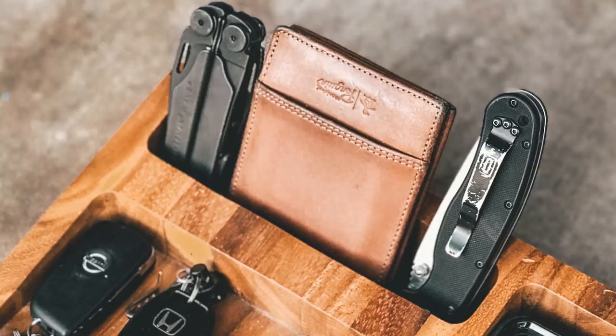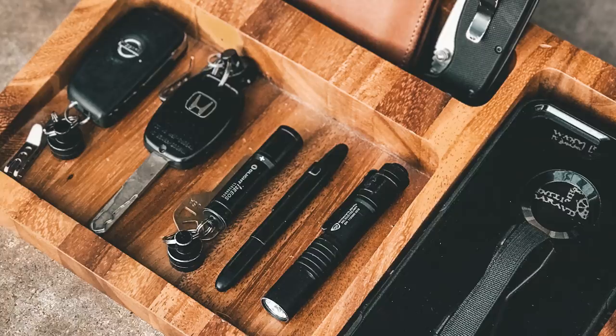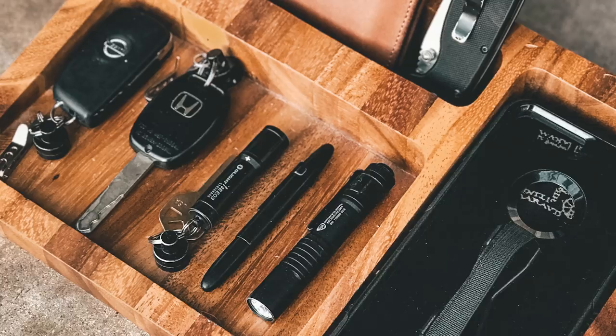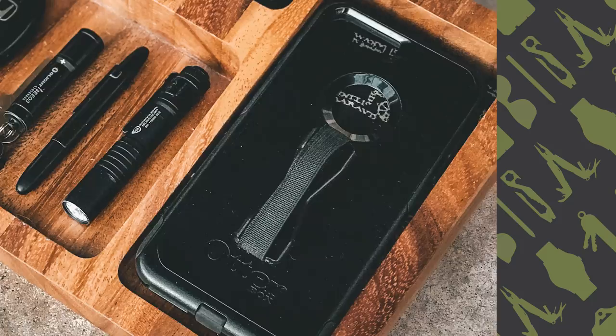First up this week we have a submission from James Lee — he's been featured before. You can find James over on Instagram at jknockley. He has a Leatherman Wave in the top left of the photo, next to his Penguin wallet. His knife of choice is the Ontario Rat model number one. In the bottom part of the tray there are key danglers and keychain quick release magnets with his car keys — a Nissan and Honda. He also has an Olight i3e EOS, a Fisher Space Pen bullet in matte black with a clip, a Streamlight MicroStream, an Apple iPhone 7 Plus in an OtterBox Commuter case with a love handle phone strap, and a Harry Potter Marauder's Map bandana.